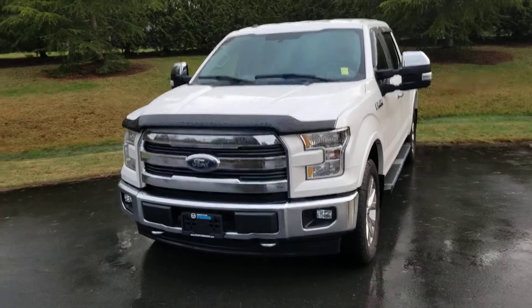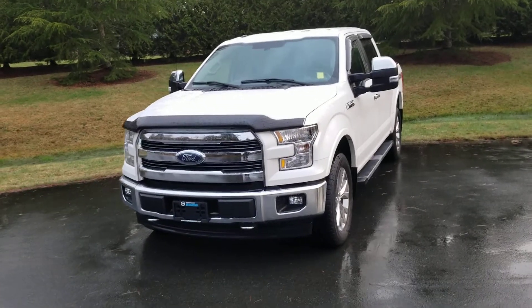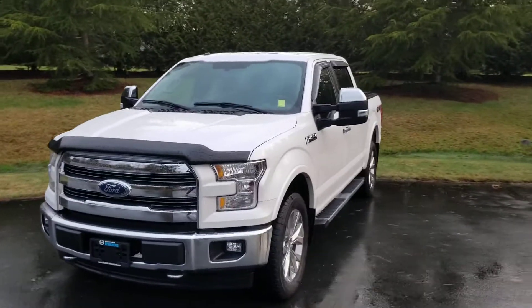How's it going guys? Carter here with Campbell River Honda, and today we have a 2017 Ford F-150 Lariat 4x4 trim, brand new on our lot.